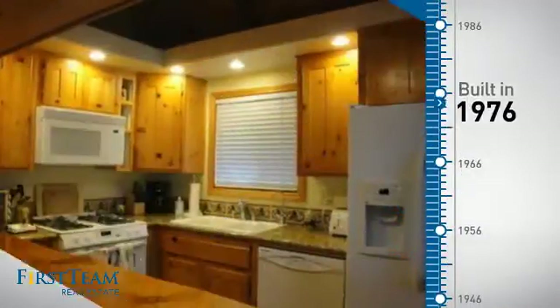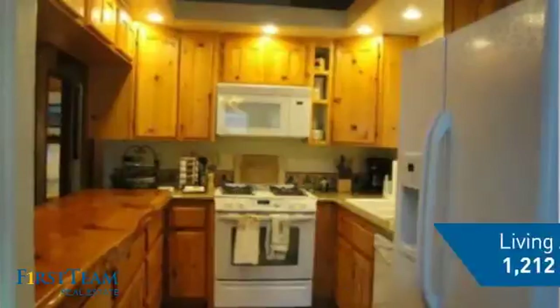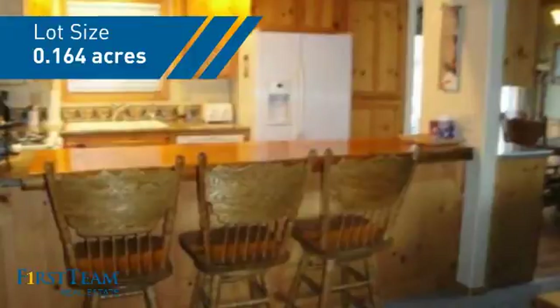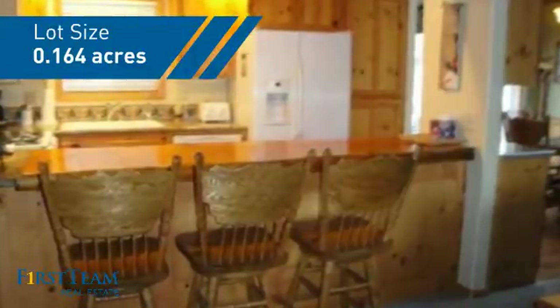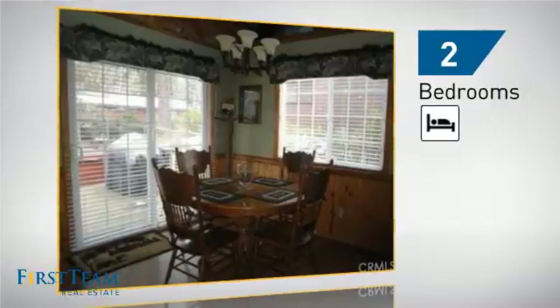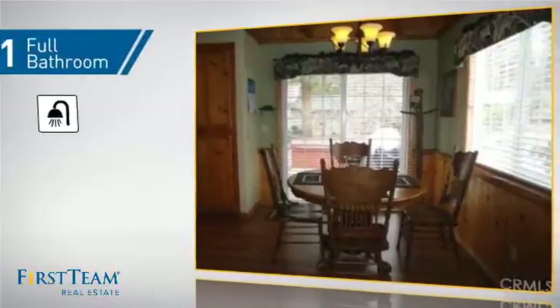This property was built in the late 70s and features over 1,200 square feet of space, giving you a spacious layout to play host or kick back and relax after a long day. Inside you'll find two bedrooms so you always have a private space to come home to, as well as one full bathroom.